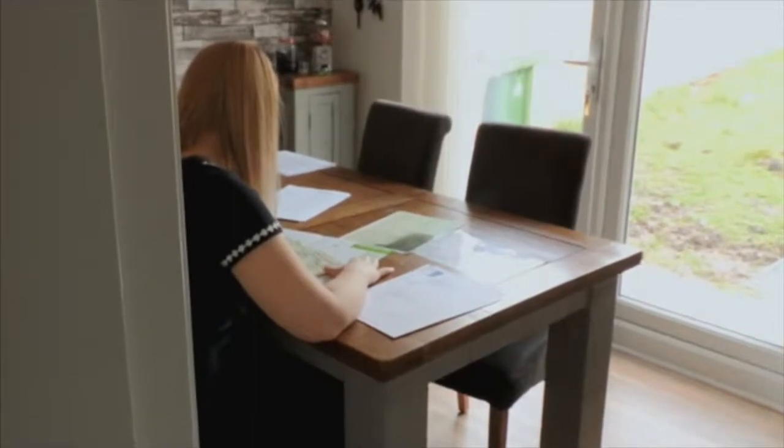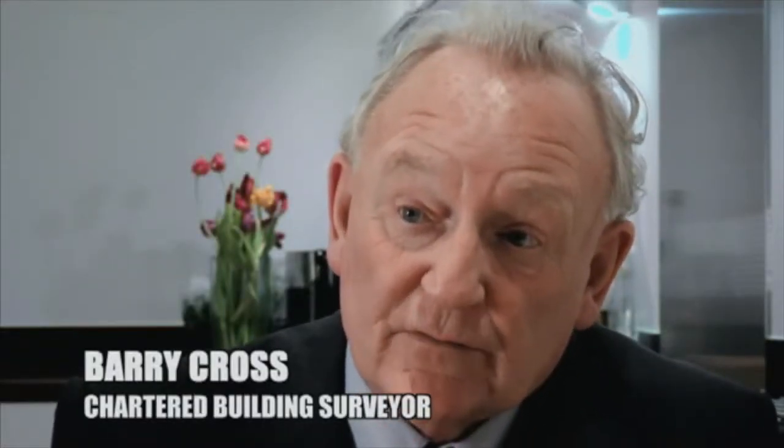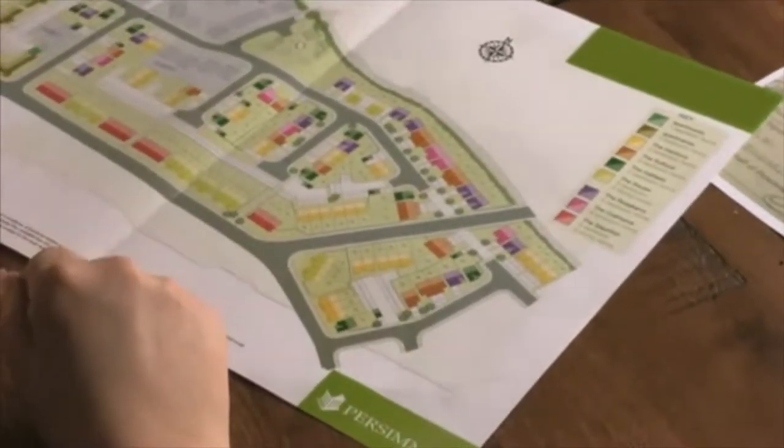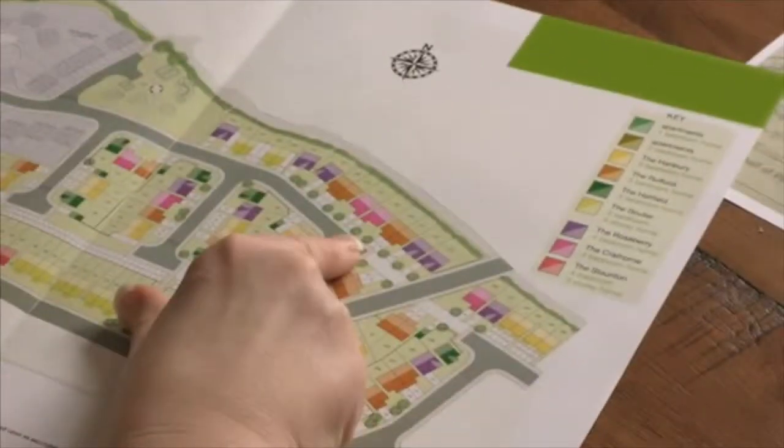Buying off plan a new property can be very difficult, and what you see on a piece of paper may not be what you had in mind as the dream house you wanted to buy. This is the original plan that was on the wall in the sales office when we originally reserved our house. This is our plot here — plot 216.